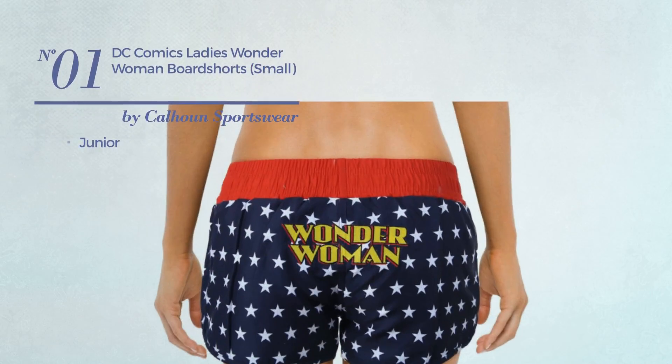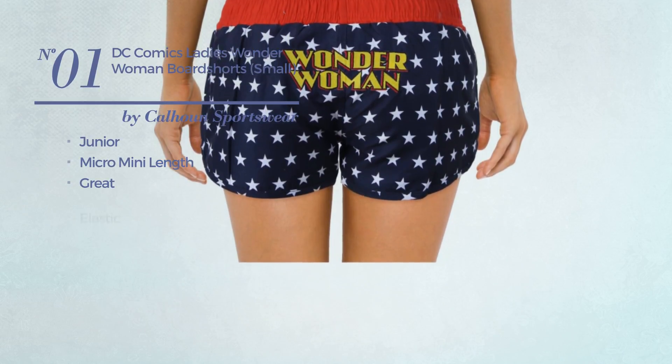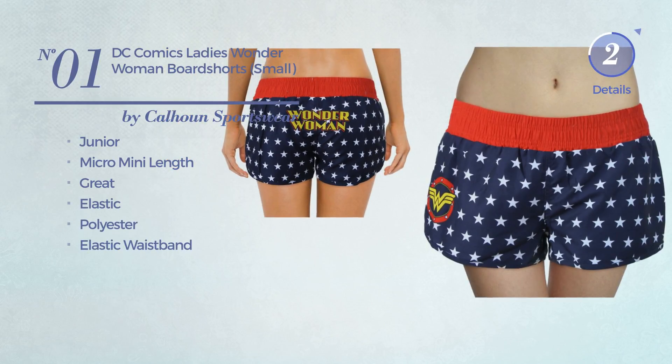Number 1: A Junior Micro Mini Length Shorts. Featuring a great design, produced with elastic polyester, with an elastic waistband. Available merely in this color.